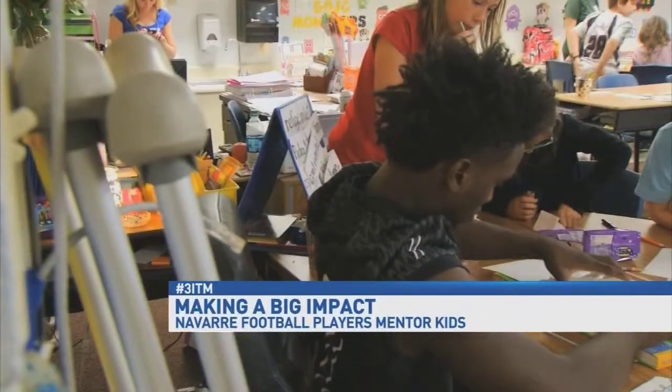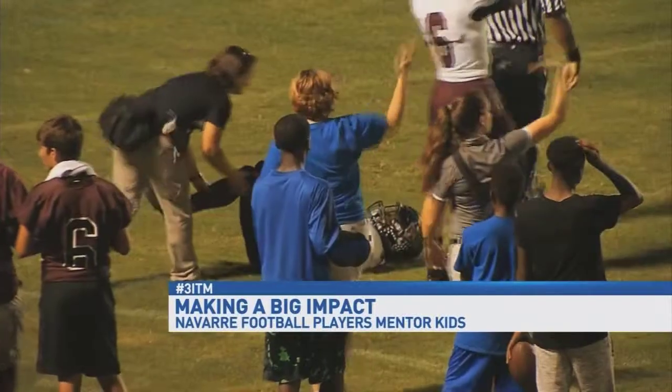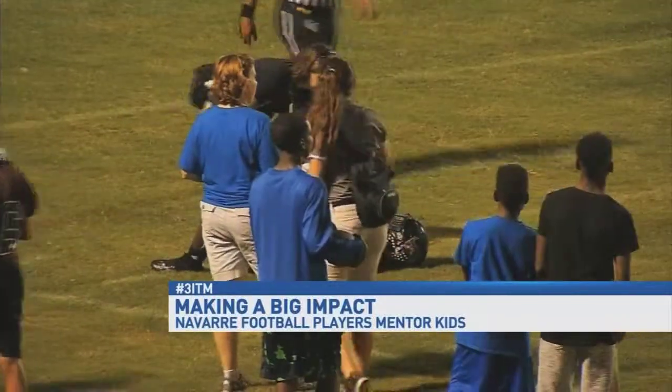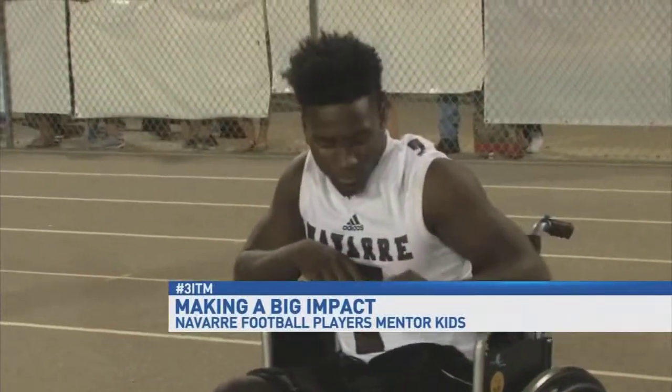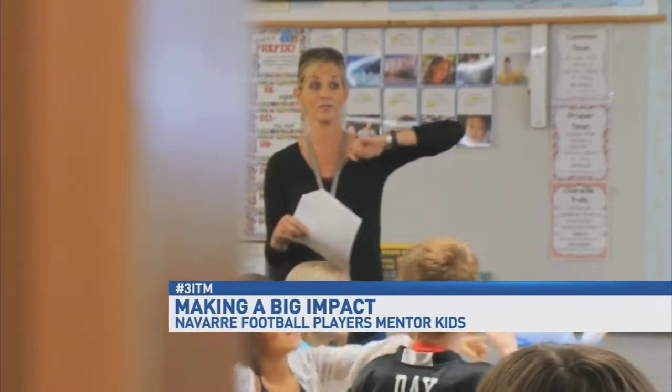But he has one crutch — well, two of them. Playing against Washington, his foot was stuck in the ground and he tore his PCL. This injury has him sidelined for the season, but it's not holding him back from being active in this classroom.